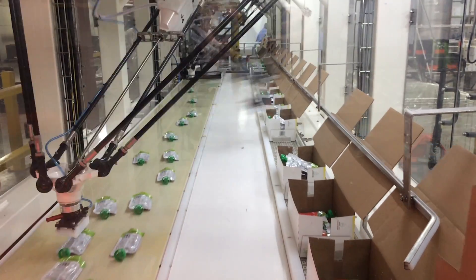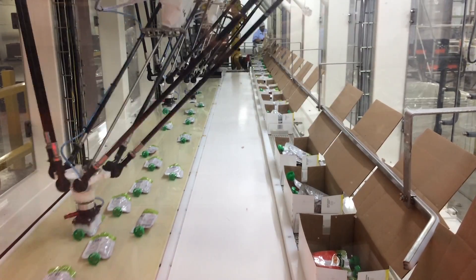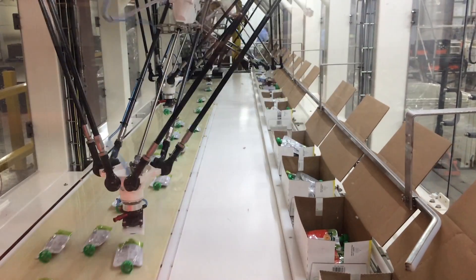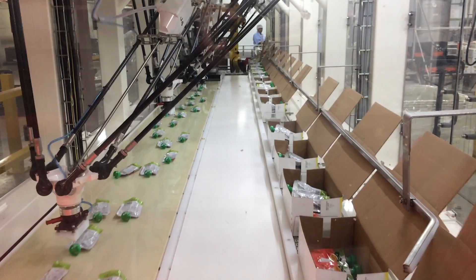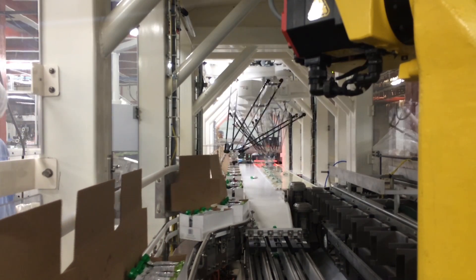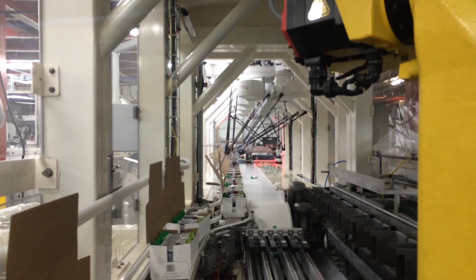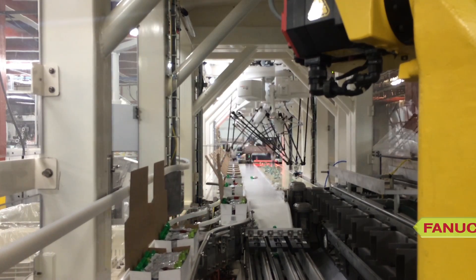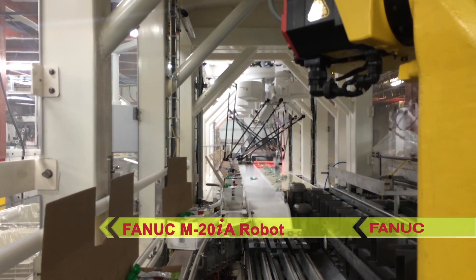When vertical cartoning is required, a matrix of FANUC M2IA robots is used to sort and orient the pouches for introduction into dual product collators. Each vertical collator is driven from dual Allen-Bradley Stratix series servo motors to allow for random product instruction and presentation to a FANUC M20IA robot used for vertical packing.